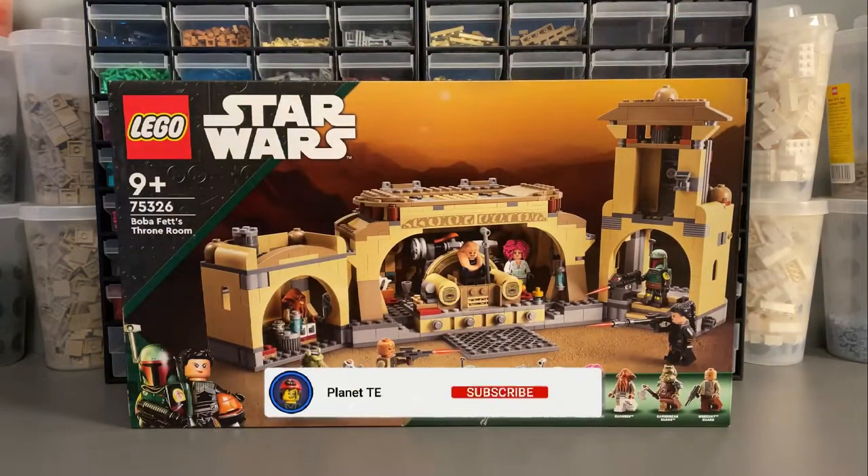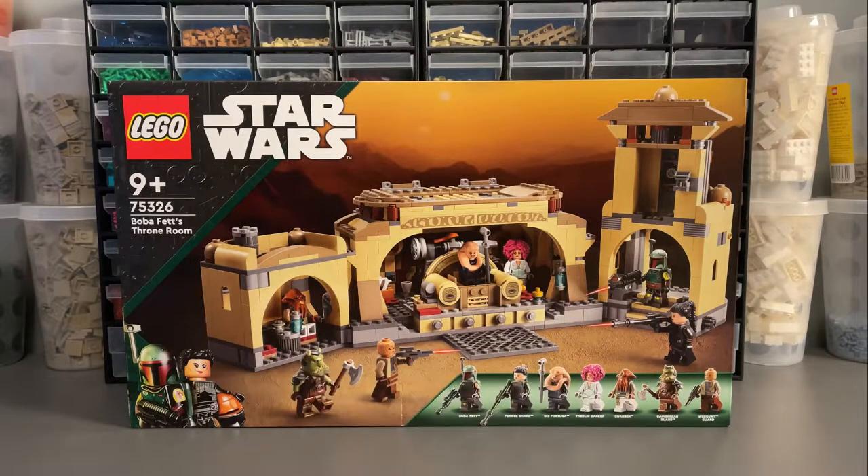Set 75326, Boba Fett's Throne Room, comes with 732 pieces, 7 minifigures, costs $100 or £90. This is Planet Tech's 69-second review.